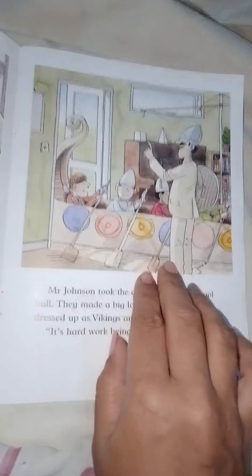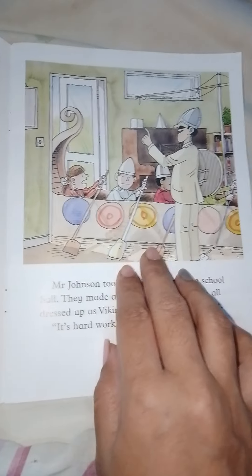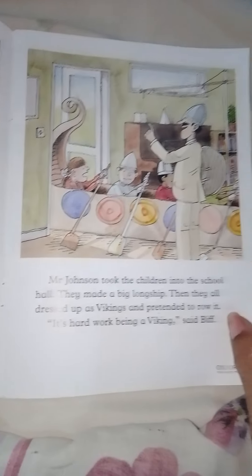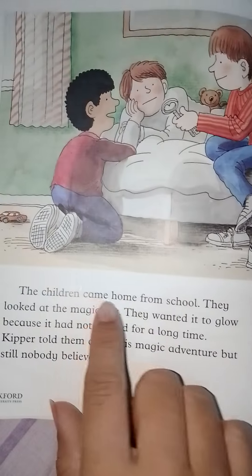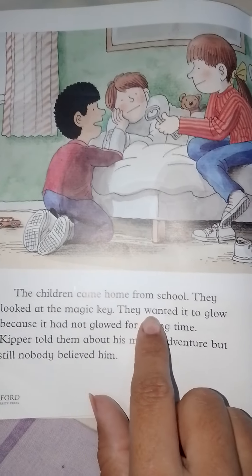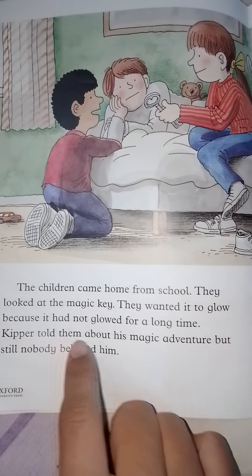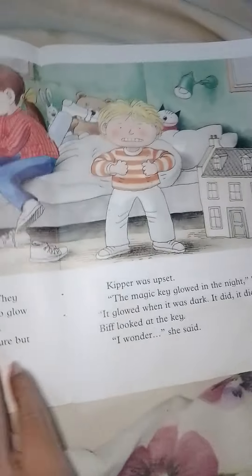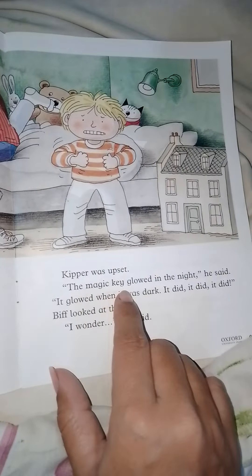Look how nicely they are having an activity in the hall — they have a real model Viking ship so the children can experience what it was like. The children came home from school and looked at the magic key. They wanted it to glow because it had not glowed for a long time. Kipper told them about his magic adventure, but still nobody believed him.